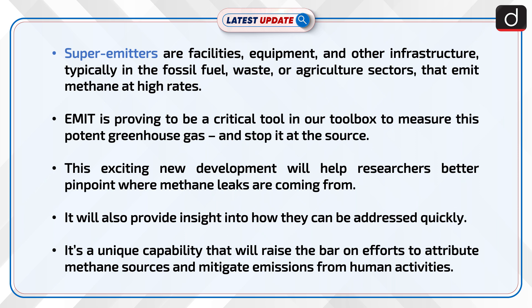EMIT is proving to be a critical tool in our toolbox to measure this potent greenhouse gas and stop it at the source. This exciting new development will help researchers better pinpoint where methane leaks are coming from. It will also provide insight into how they can be addressed quickly. It's a unique capability that will raise the bar on efforts to attribute methane sources and mitigate emissions from human activities.